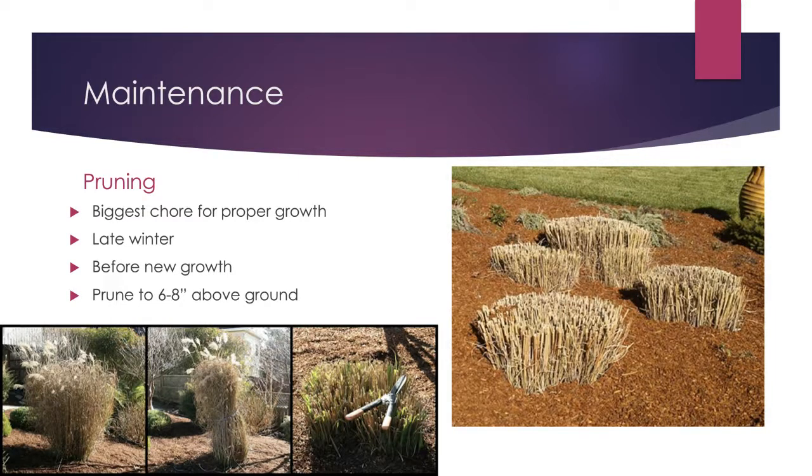For pruning, again, aim for late winter — end of February through March — before new growth starts. For taller upright types, tie the plant off and use hedge pruners to cut it back to about six to eight inches, or up to a foot for very tall plants. Don't scalp it down to a half-inch or two-inch stub. After pruning, go ahead and put out your fertilizer. Once the soil warms up, the ornamental grasses will wake up and start growing.